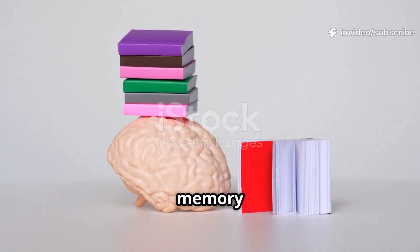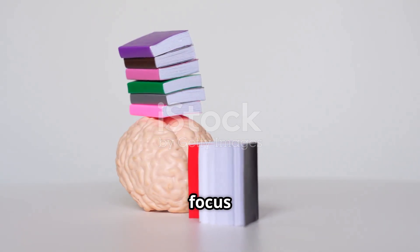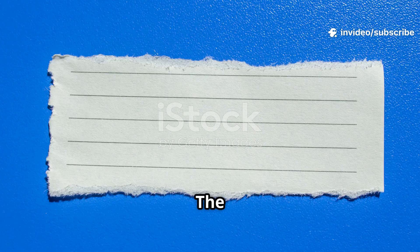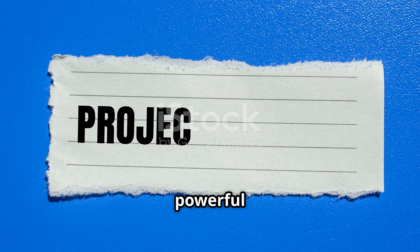A second brain is your external memory system. It organizes your ideas, tasks, notes, and resources, so your real brain can focus on thinking, not remembering. The system I use is called PARA — Projects, Areas, Resources, and Archives. Notion makes it powerful and personal.